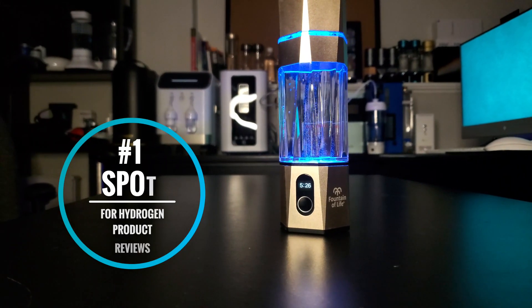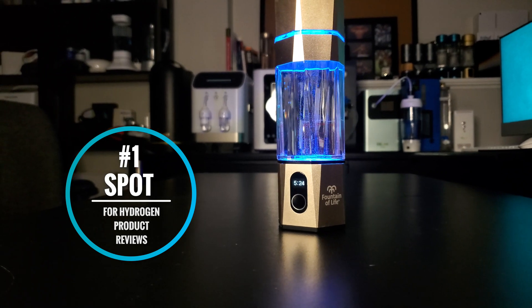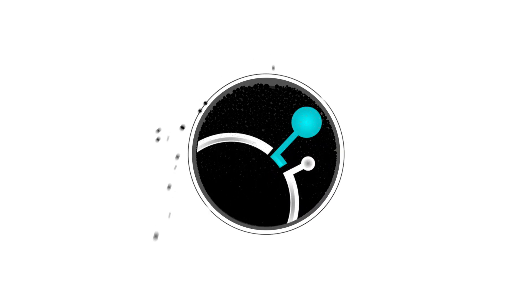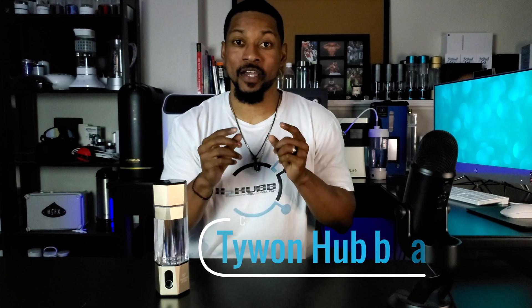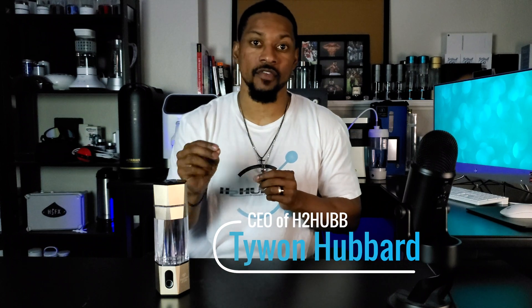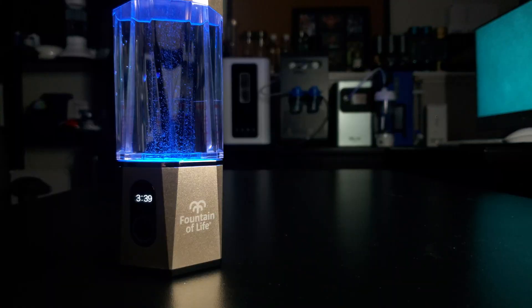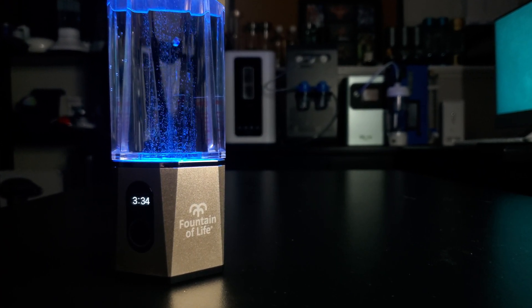Welcome to the number one spot for hydrogen product reviews. In this video we will be reviewing the Fountain of Life Portable Hydrogen Water Bottle from the company Life Water Systems. My name is Taiwan Hubbard with H2 Hub. If you're looking for a premium hydrogen water bottle with great H2 levels, then this is the review for you.